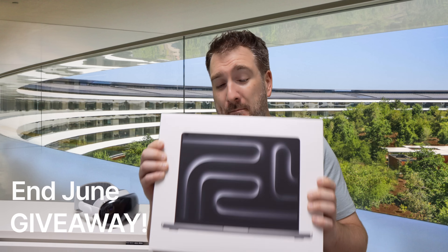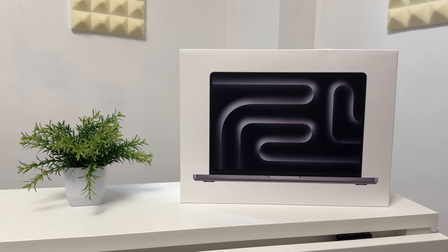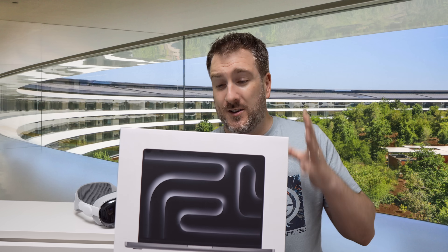Before explaining why, here's info about a channel giveaway. This MacBook Pro has an M3 inside with 16 gigabytes of RAM and 512 gigabytes of storage in the 14-inch model, and I'm giving it away to one lucky subscriber. All you have to do to enter is put in the comments what kind of technology or Apple gear you're planning to get in 2024, and make sure you're subscribed.